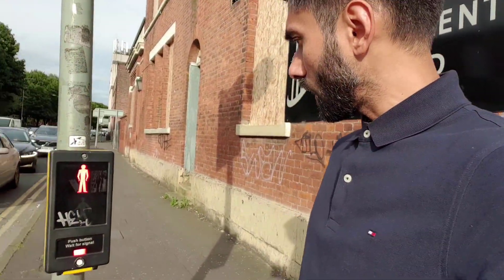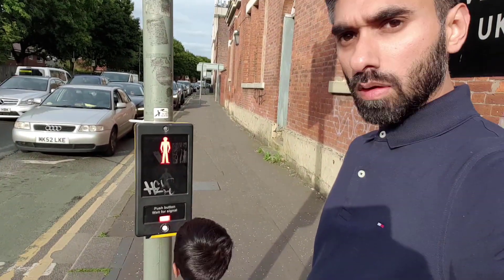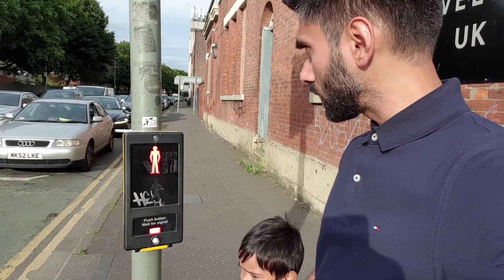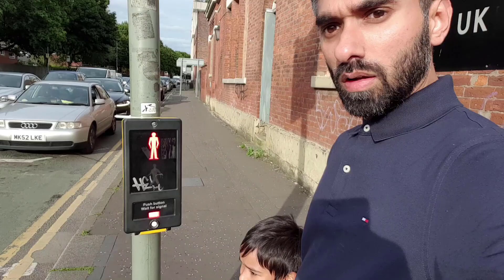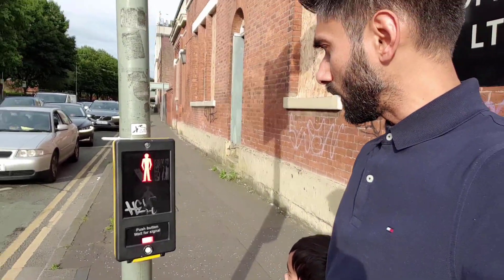Okay, it's a pelican crossing now — going to cross. What are we waiting for? The green man. Yes, we have to wait for the green man.